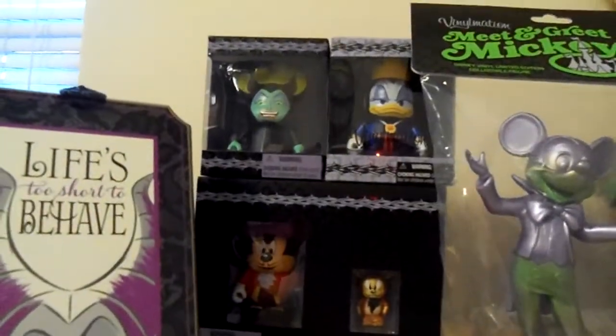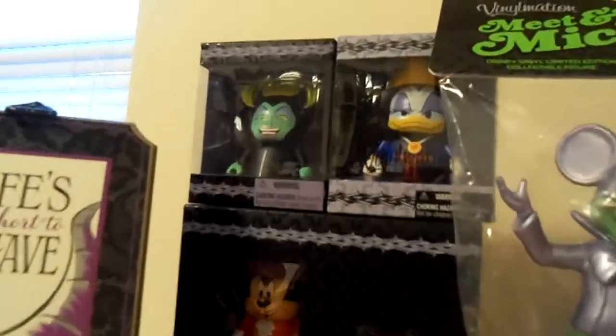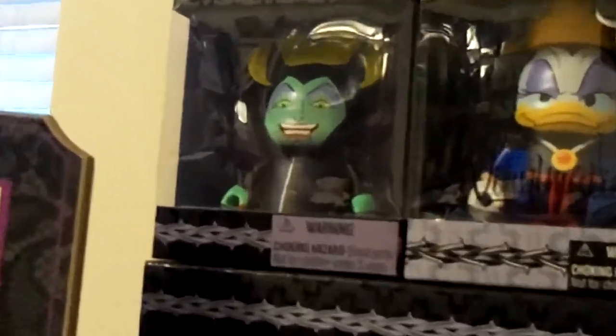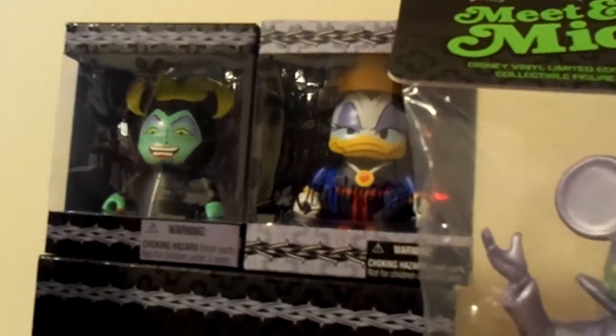Here we have Maleficent as a Vinylmation. I received her at the 13 Reflections of Evil Vinylmation event that was held September the 13th through 15th. Here we have Daisy as the Evil Queen. She was given out at the Vinylmation Breakfast.